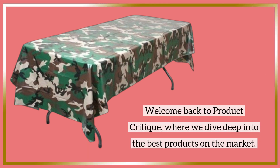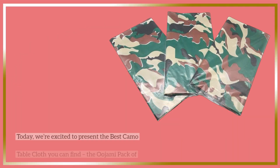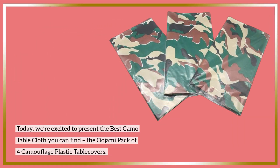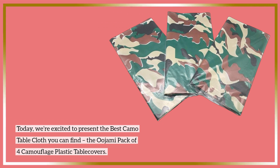Welcome back to Product Critique, where we dive deep into the best products on the market. Today, we're excited to present the best camo tablecloth you can find: the Ujami Pack of 4 Camouflage Plastic Table Covers.